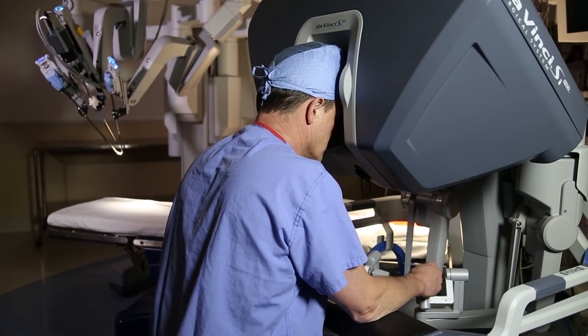Robotic surgery provides a minimally invasive treatment for prostate cancer. A surgical robot is really a combination of a tower with four robotic arms which communicates with a surgeon console.